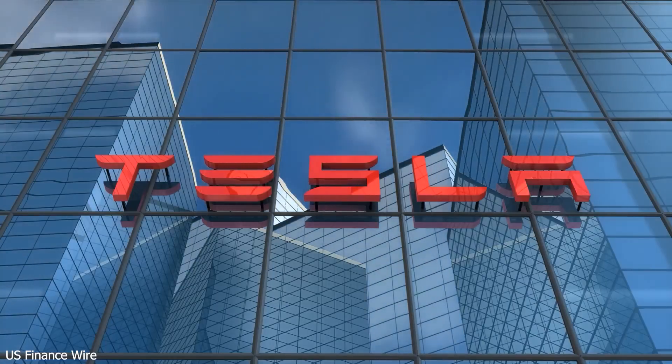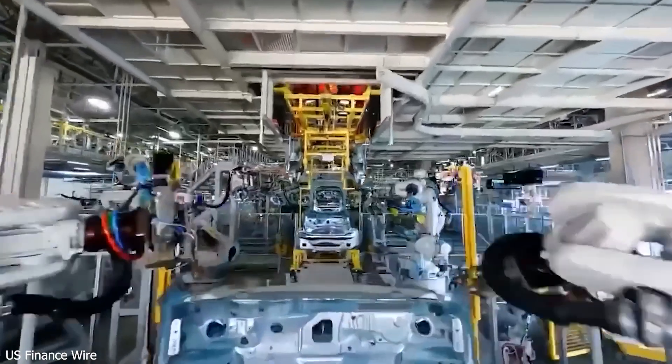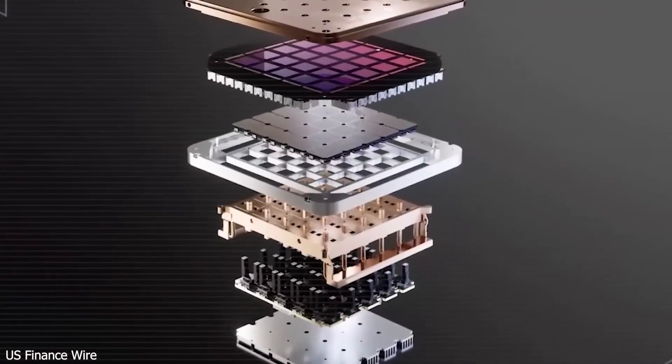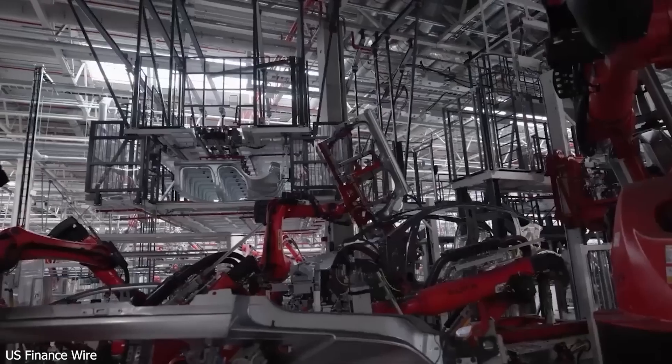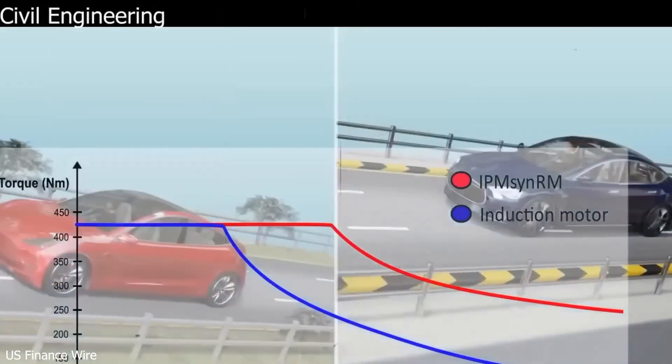SRMs are also low-maintenance and long-lasting — imagine driving for a decade without major repairs. Plus, these motors offer smooth, instant power and are up to 15% more efficient, adding 20 to 30 miles of range without needing a bigger battery.